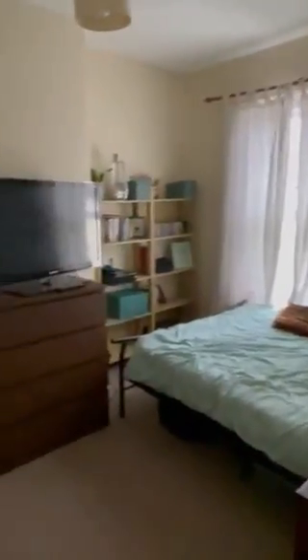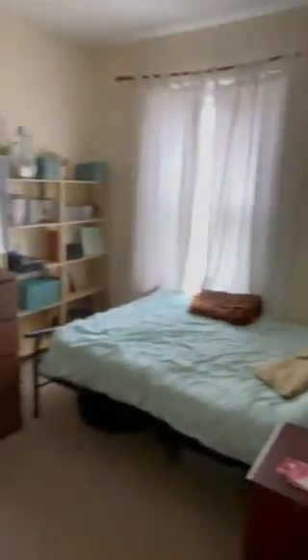Bedroom 2 now on the right hand side — you can see a great size, a good size double.